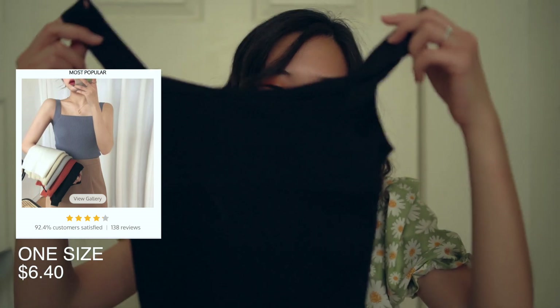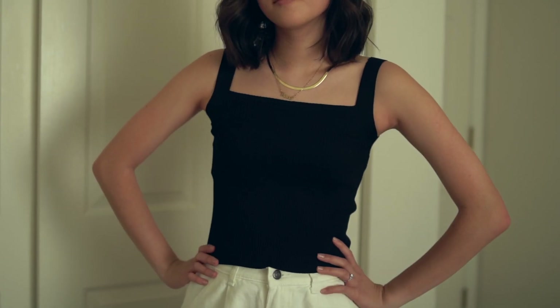Next is this black square tank top. It's made out of a thick sweater-type material, but it's super stretchy and comfortable, so you don't feel like you're being suffocated or anything. Overall, I think the quality on this one is super good and I really like it.